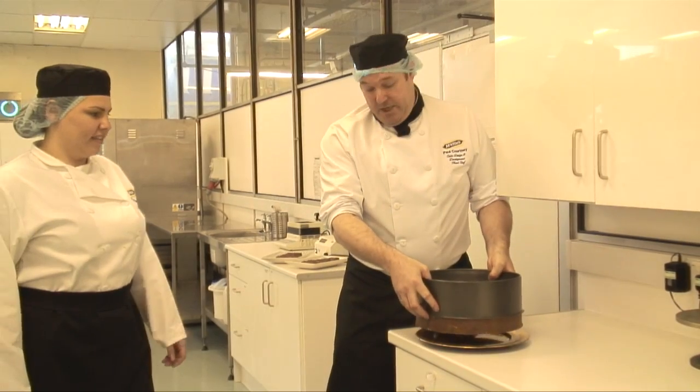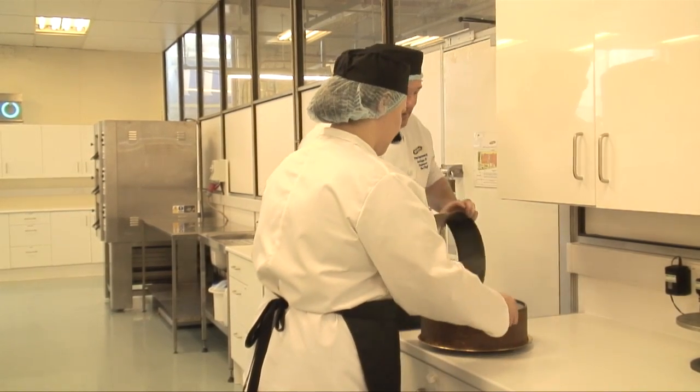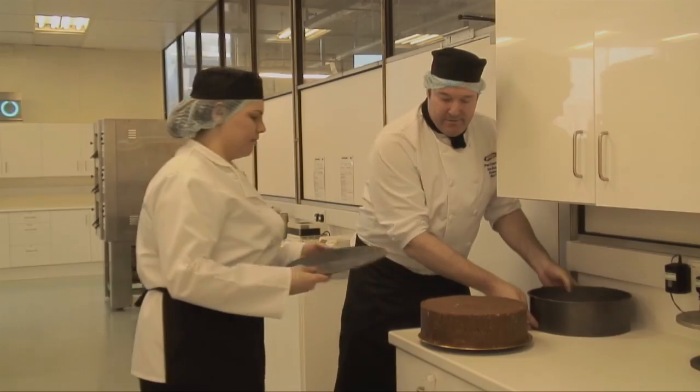It's going to look beautiful. Obviously the cake itself looks quite rustic. However, we're going to cover it in chocolate and decoration. It's going to look absolutely beautiful.